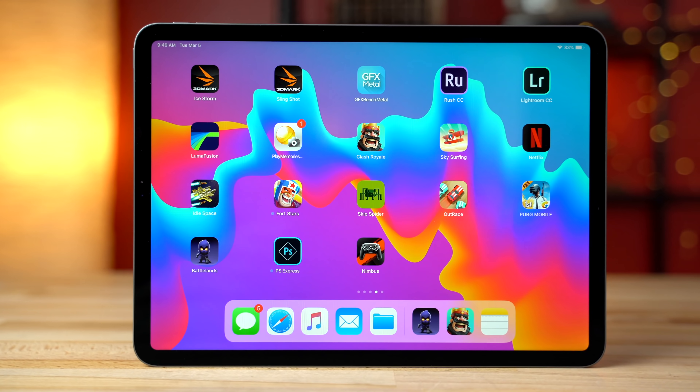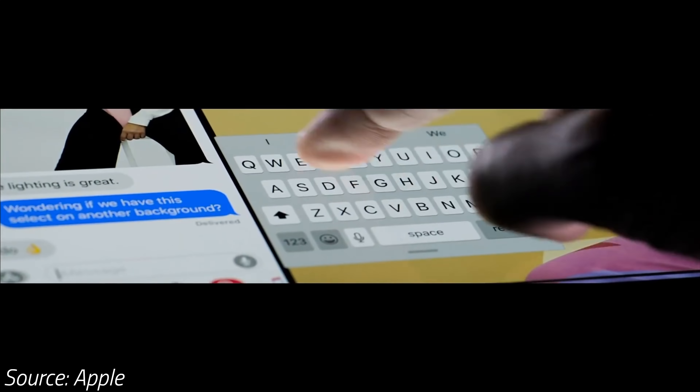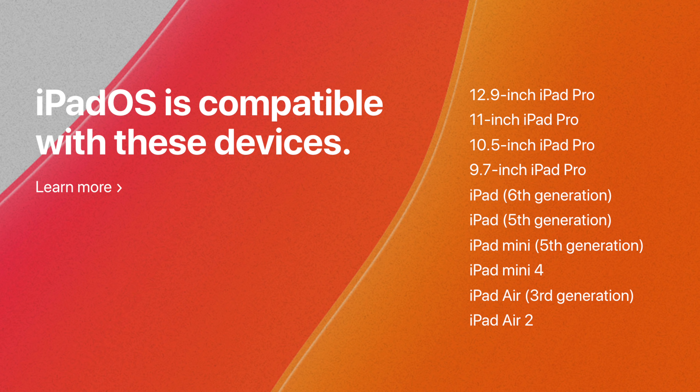When the 2018 iPad Pro was released, the most disappointing thing about it was the software. But yesterday, Apple announced iPadOS, a new operating system that allows iPads to be more like computers. It's coming this September and it supports every iPad since the iPad Air 2.